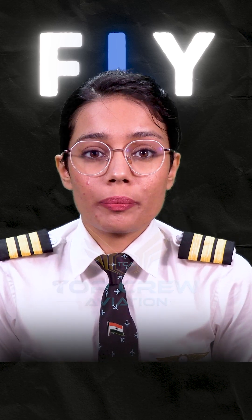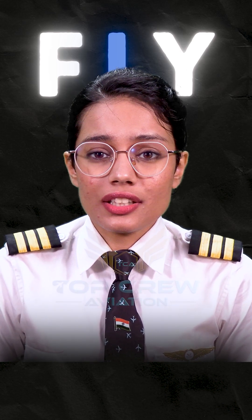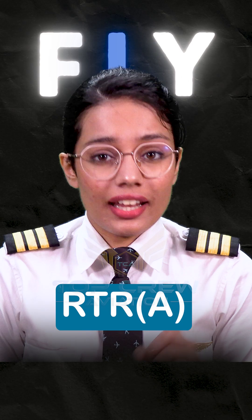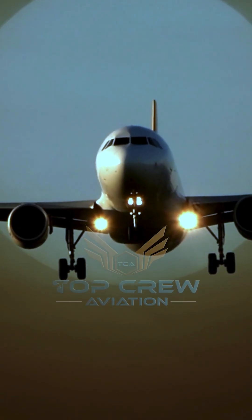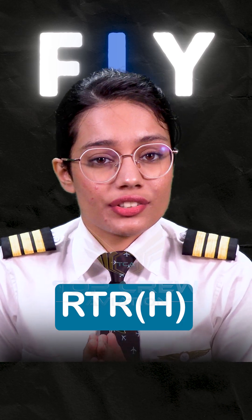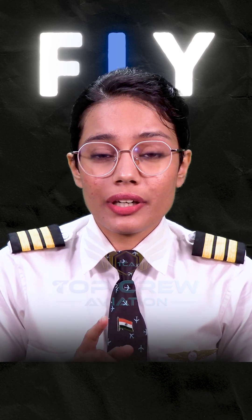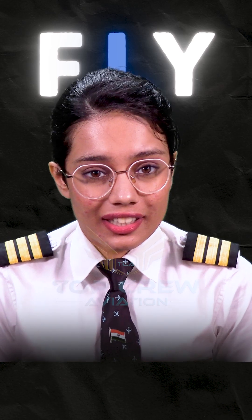This restricts you to operate only one type of radio equipment. We have several different categories, but the relevant ones for you are RTRA, which is Radio Telephony Restricted for Aeroplanes, and RTRH, which is Radio Telephony Restricted for Helicopters. Both these licenses allow you to operate the radio equipment for that very specific vehicle.